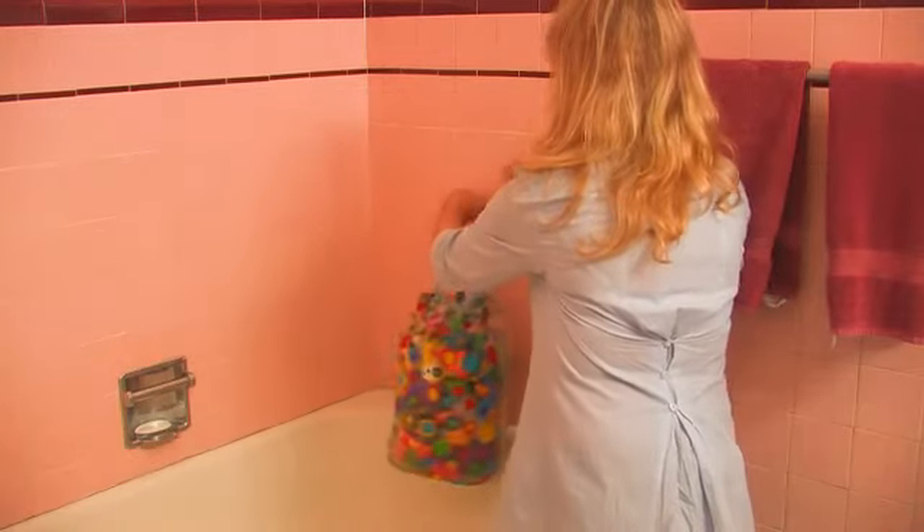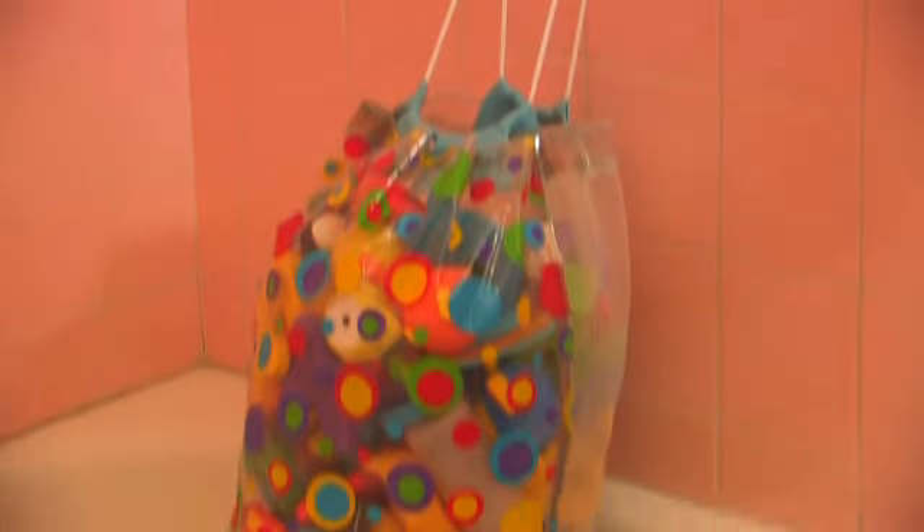Kids also love to play with all their bath toys. When they're done, you have a nice mesh bag that they can just throw everything into and hang it up on one of those suctions on the wall and let it drip dry. Let everything drain off on its own — it's a really simple, quick clean up.